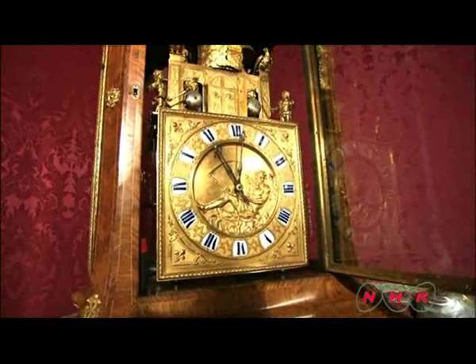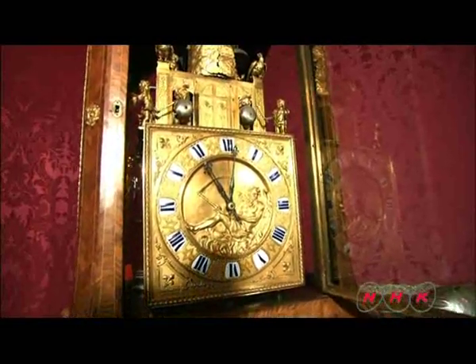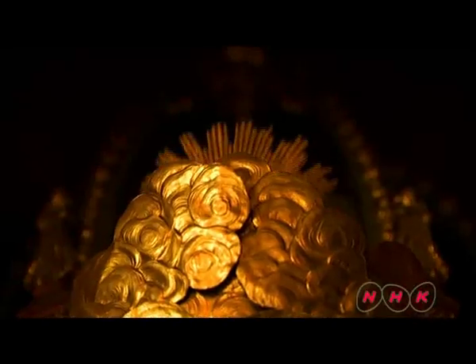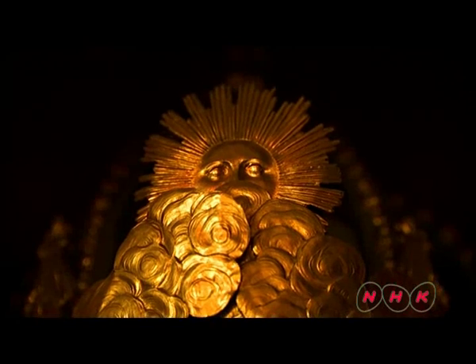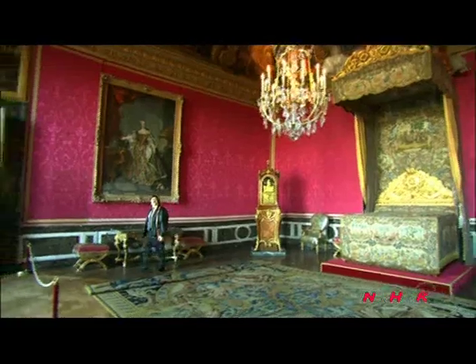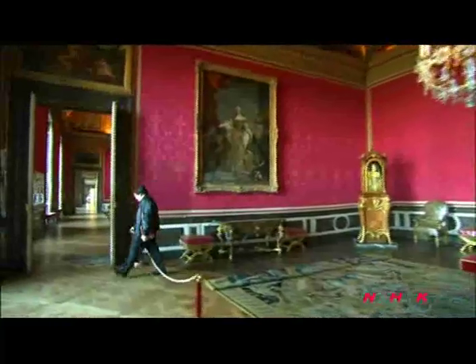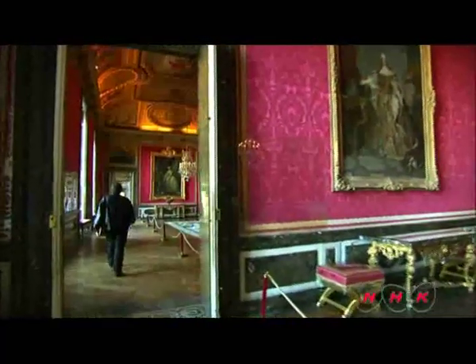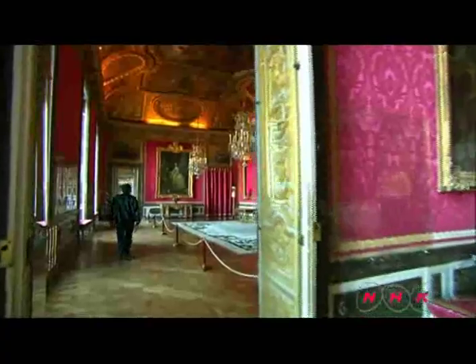Back inside the palace, there is a special clock. It was made especially for Louis XIV. The king's symbol, the sun, appears. Visitors can hear time ticking away exactly as the Sun King did three centuries ago.